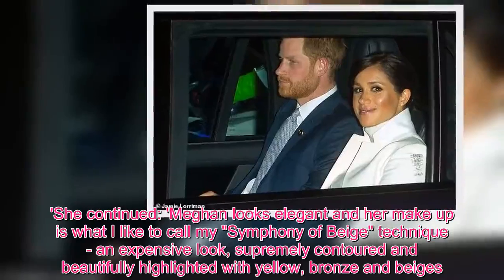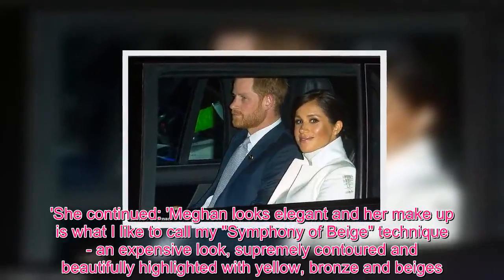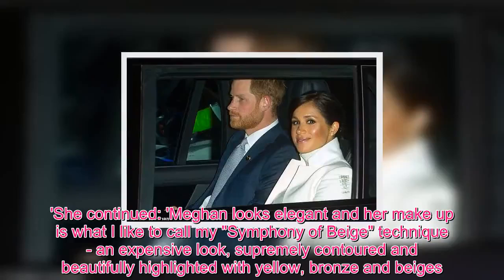She continued: Meghan looks elegant, and her makeup is what I like to call my 'symphony of beige' technique — an expensive look, supremely contoured and beautifully highlighted with yellow, bronze, and beiges.